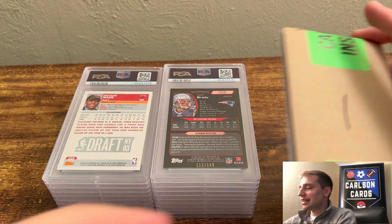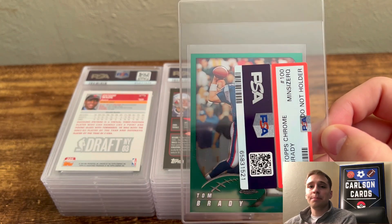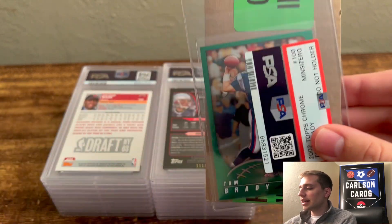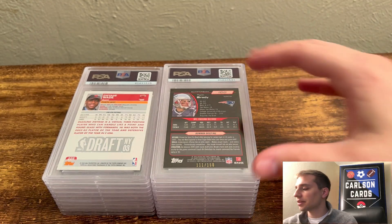First and foremost, I did not get graded on this 2002 Topps Chrome Tom Brady. It got min-sized, which just meant it was probably trimmed or came out of the factory not the same size as it should have been. I didn't get charged for this, which is nice — they don't charge you when this happens.